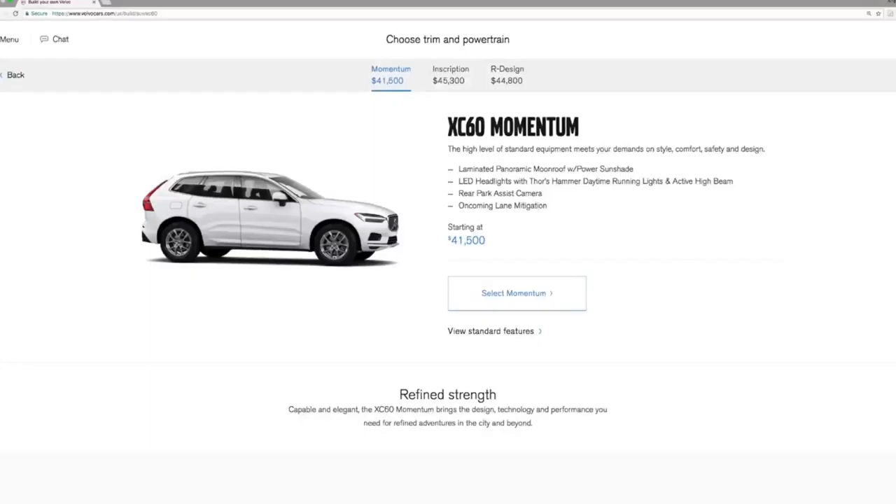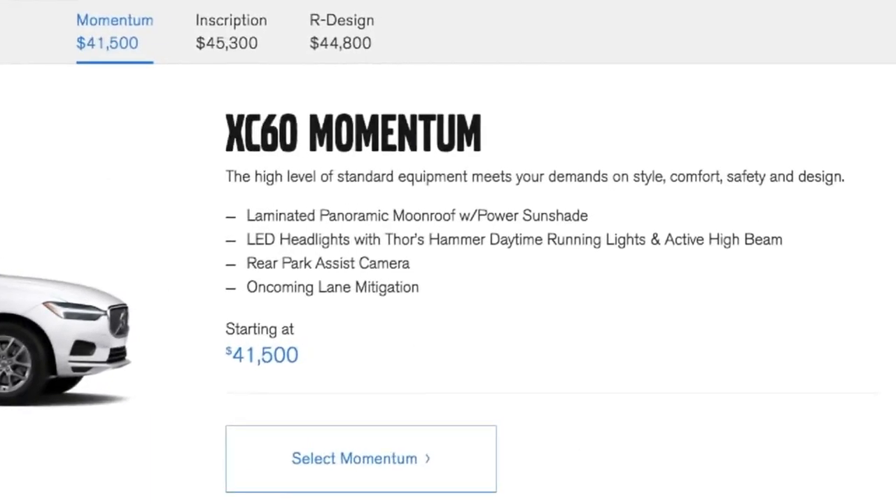While we like this move, it is surprising that blind spot warning and rear cross traffic warning are options, especially at this price point. Pricing for the XC60 starts just over $40,000.